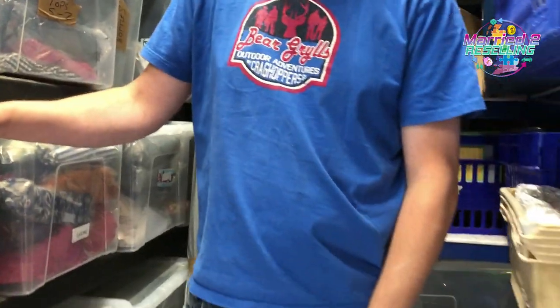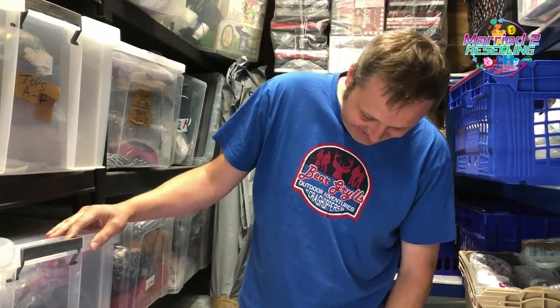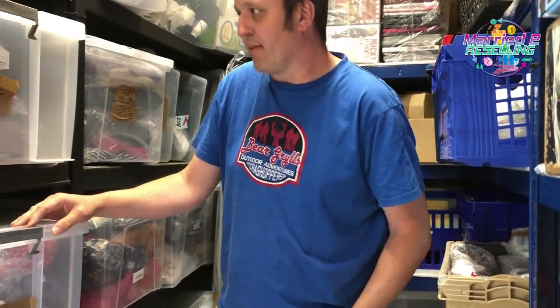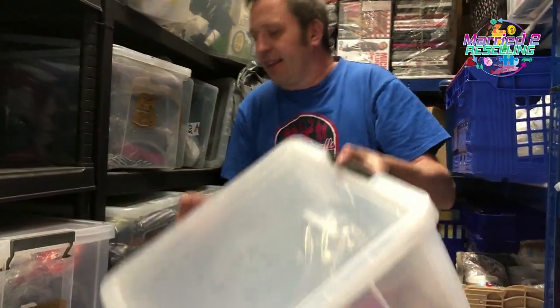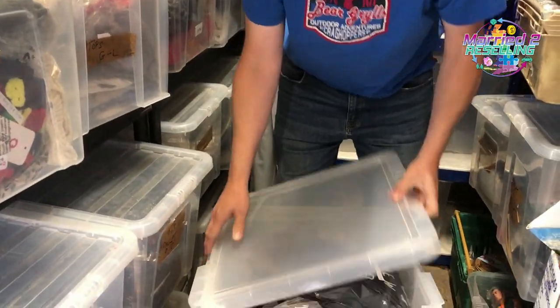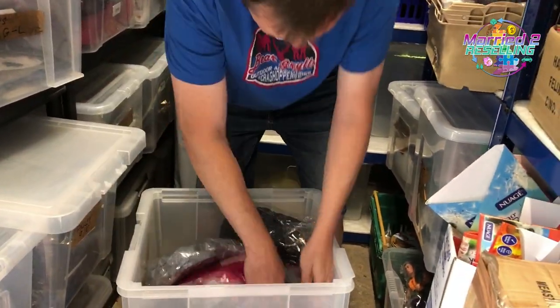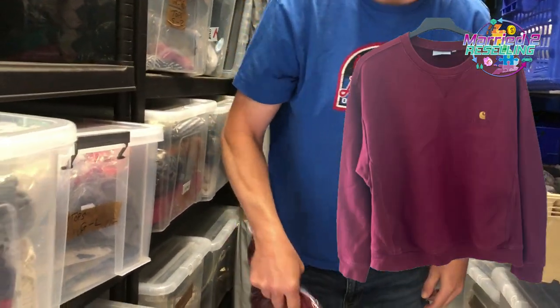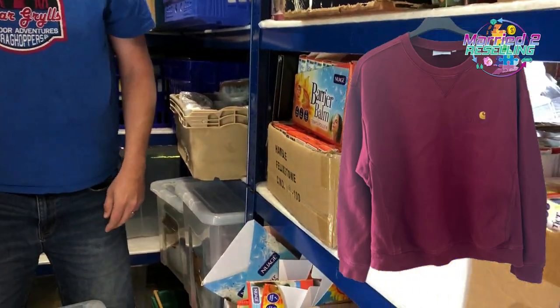Moving on to tops. It's a maroon coloured Carhartt American Script sweatshirt. Cost £6.99, sold for £27.99 — excellent. It had been listed since May.